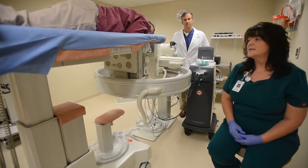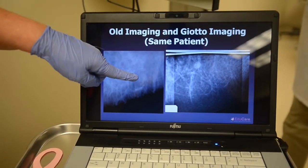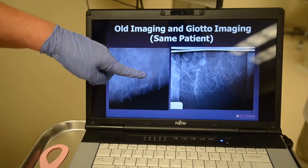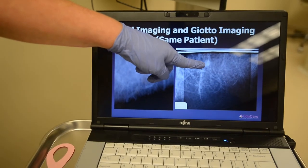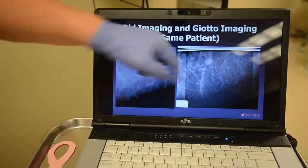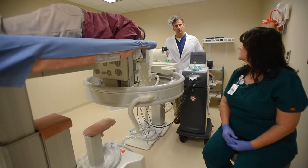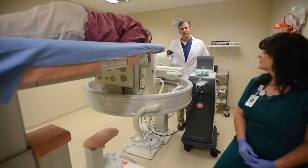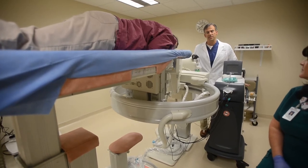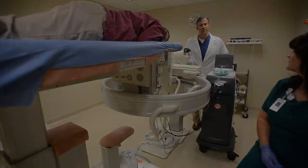The advantage to this unit is it is digital, so the image is much better than it was on our older unit, which was more of a conventional type of imaging. The resolution with this digital unit assists us in being able to not only localize the calcifications once we have seen them on the mammogram, but more adds to the success of the biopsy of those calcifications and make a diagnosis of the patient. Fantastic.